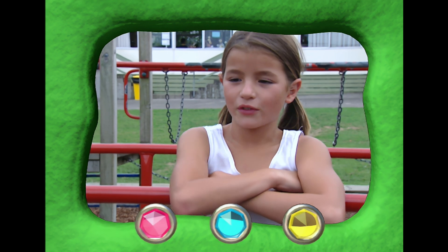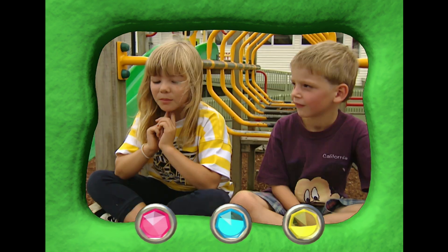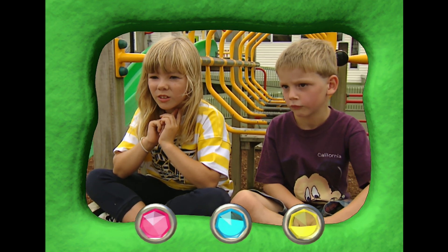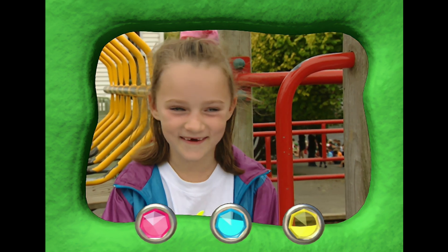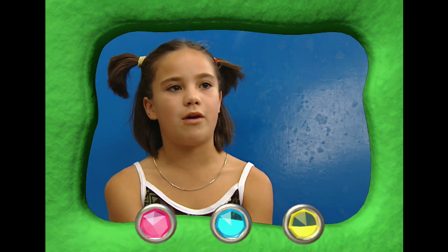Well, I think they have more than 50 because we're 40-something. 50. 100. 60. About 28. 29. 50. 18. Heaps, because their teeth always grow again.